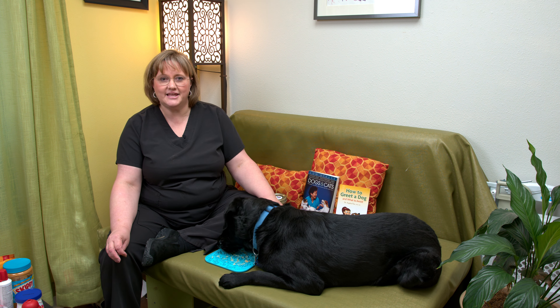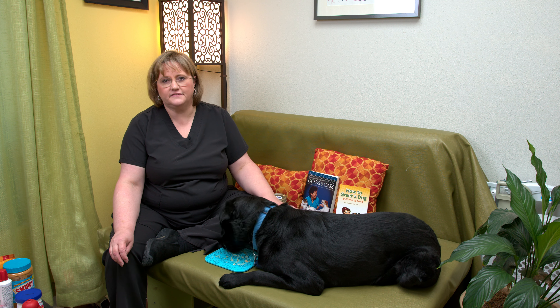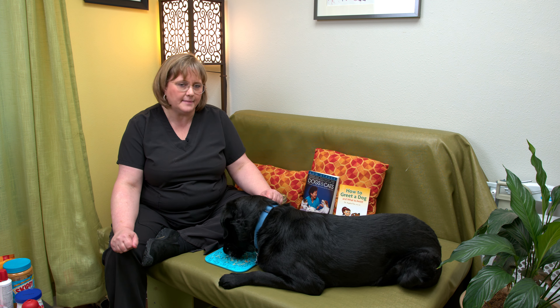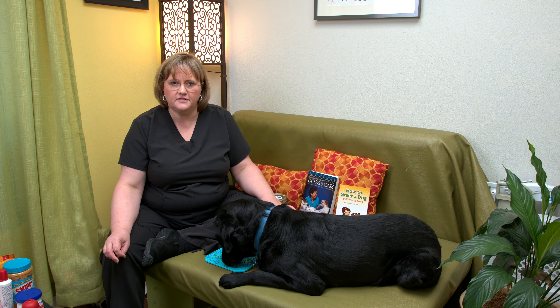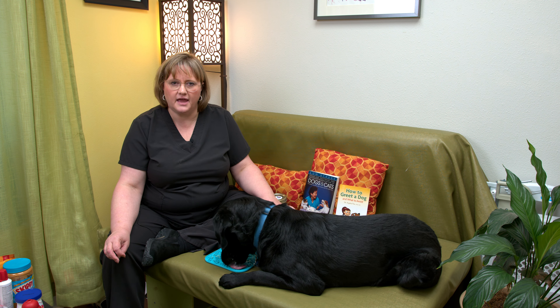I'm here to talk to you today about low stress handling and how important it is that all veterinarians — not just us — are moving towards lower stress handling in their practices. We all know of that dog that's absolutely terrified to go to the vet, or the cat that you have to cram in the carrier. We need to be moving towards something less stressful for the animal.